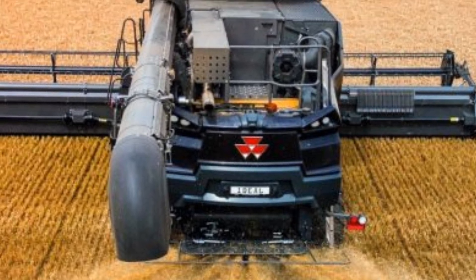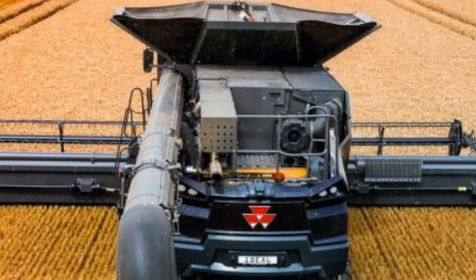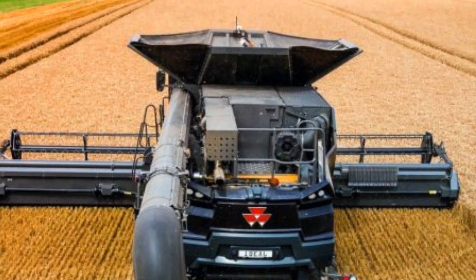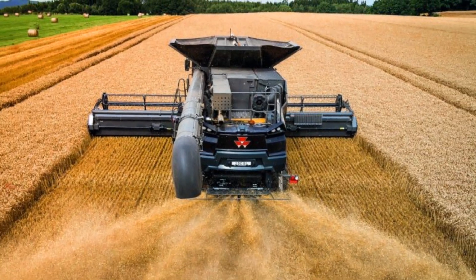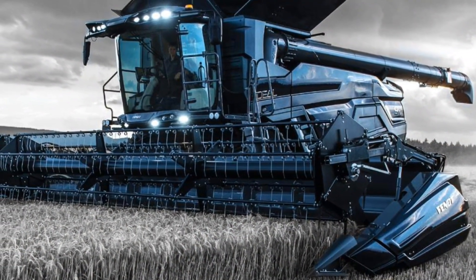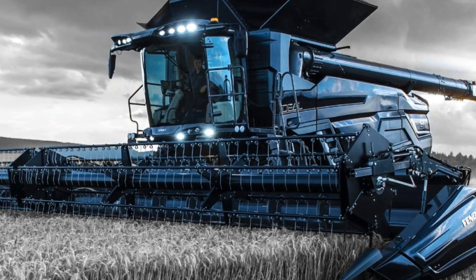Agco has made sure that the 2025 Ideal Combine isn't just powerful — it's also smart. The machine is equipped with a full suite of precision agriculture technologies. Ideal Harvest 4.0, Agco's intelligent automation system, uses advanced sensors and cameras to monitor crop flow, grain quality and loss levels in real time. It automatically adjusts the machine settings to optimize performance, which helps farmers achieve the best possible results with minimal effort.